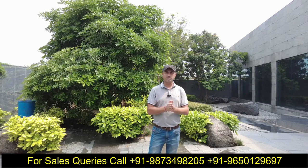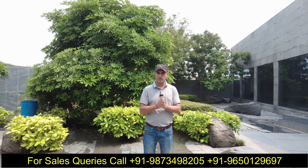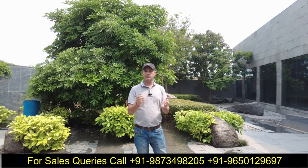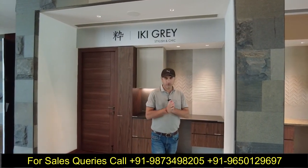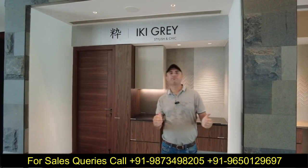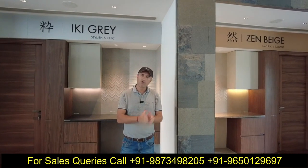यह कुछ ऐसी upcoming developments हैं जो Krrisumi City को one of the best investment options बनाती हैं। इसी वजह से पिछले दो से तीन महीनों के अंदर Krrisumi Waterfall Residences की resale में बहुत ही जबरदस्त appreciation हुआ है। So it was all about Krrisumi Waterfall Residences।